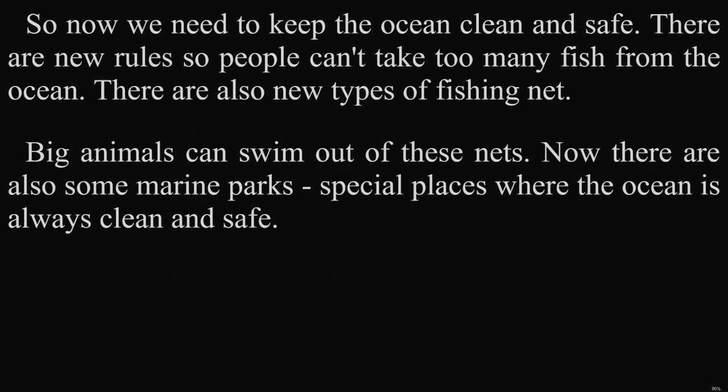So now, we need to keep the ocean clean and safe. There are new rules so people can't take too many fish from the ocean. There are also new types of fishing net so big animals can swim out. Now, there are also some marine parks — special places where the ocean is always clean and safe.